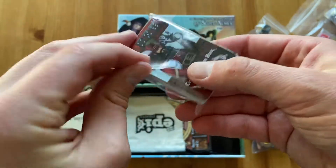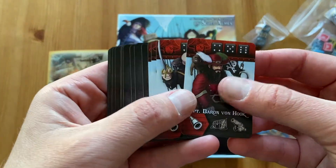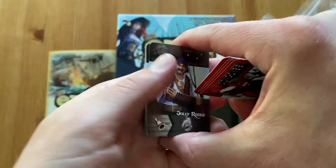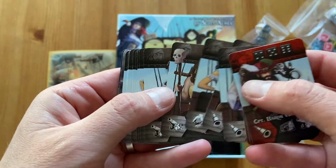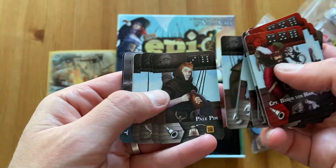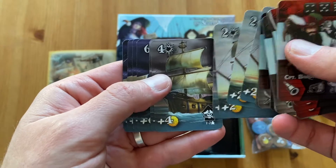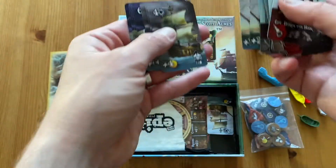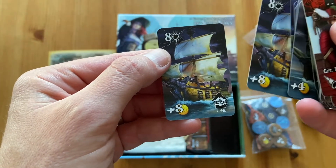Here we have the cards. The box may be tiny but all the elements are not that tiny — you have plenty of them. Here are the captains you can use in the game, and here are the crew members you can recruit. They have different abilities and add different die values that help you fight and sink other ships — a lot of crew cards, which adds a lot to replayability. Here you have different ships with different power, giving you different reputation and gold when you sink them. The first ships are easier to defeat, but the later ones are really difficult.